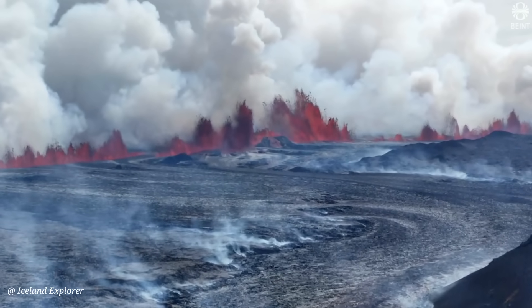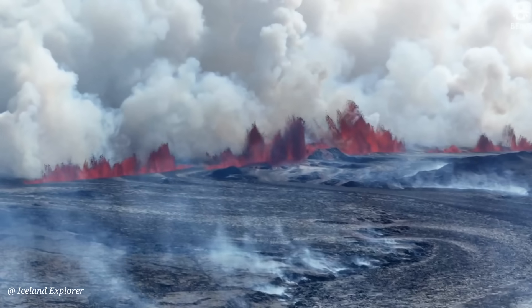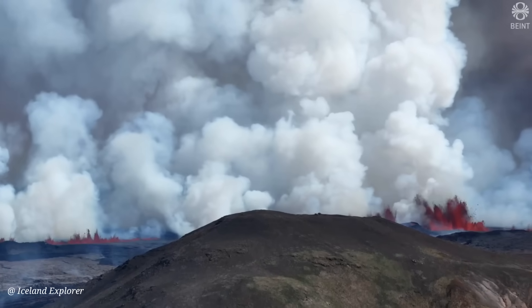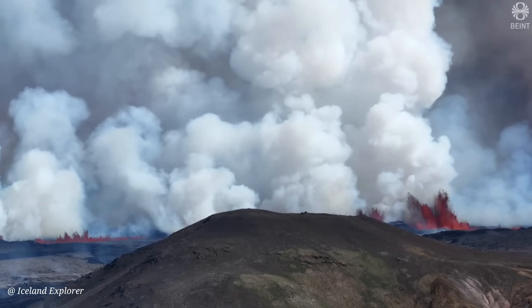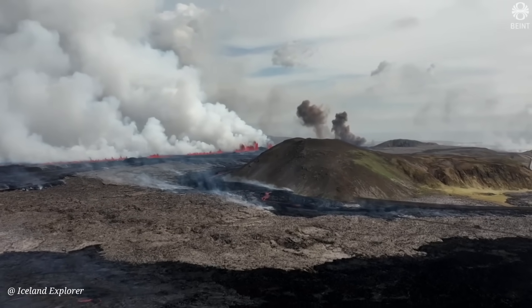Here you see the eruptive fissure when it started, from Icelandic news. A lot of people were naturally shocked to see how fast lava flowed and how quickly it took out these roads.